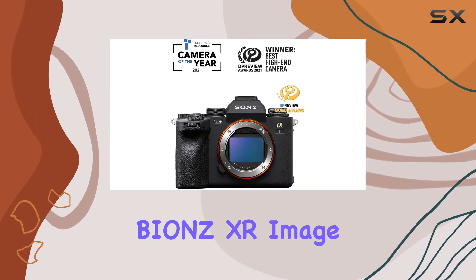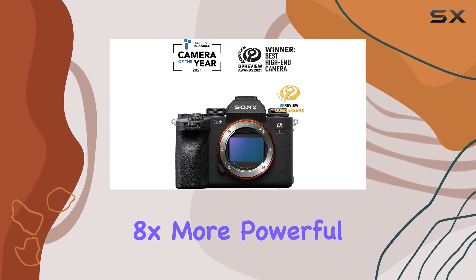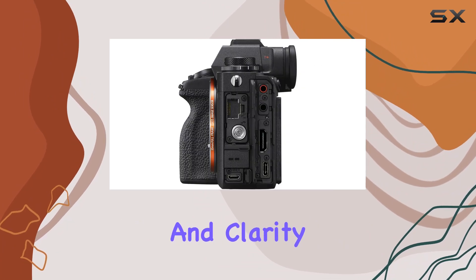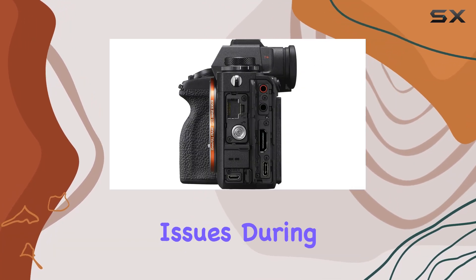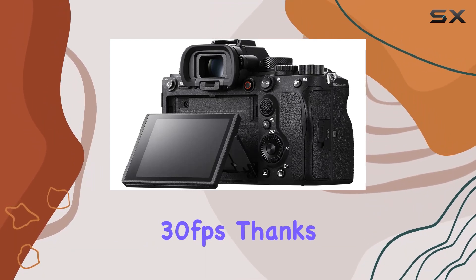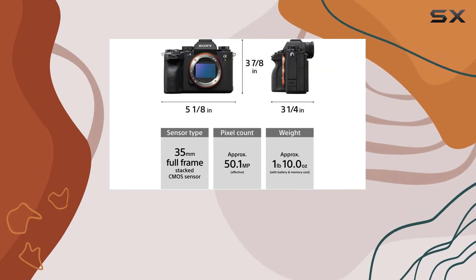The cutting-edge Bionz XR image processing engine, 8X more powerful than its predecessors, ensures unparalleled image quality and clarity. Say goodbye to blackout issues during high-speed shooting — this camera provides blackout-free shooting at 30 frames per second, thanks to its fast sensor readout speed.